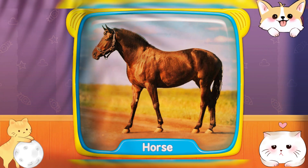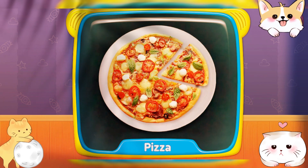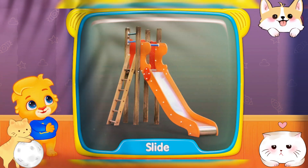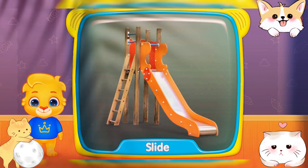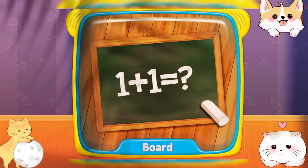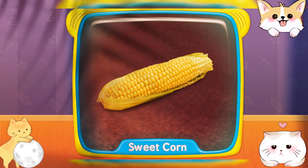Horse! Pizza! What's this? Slide! Board! Sweet Corn!